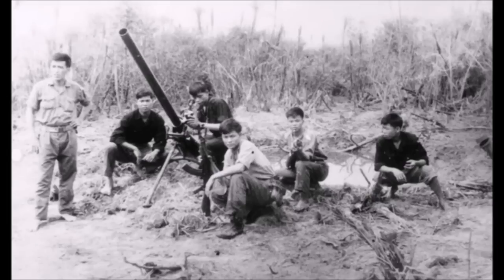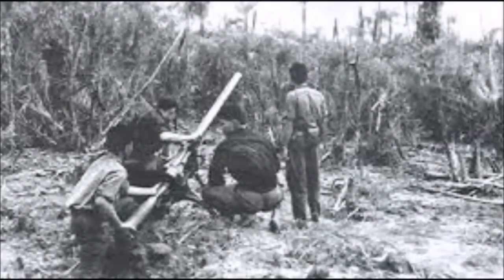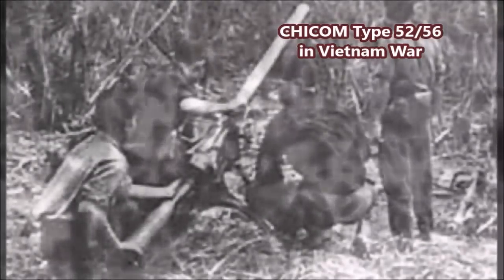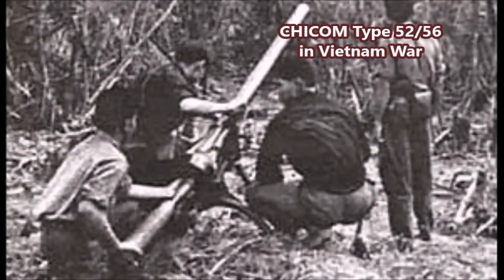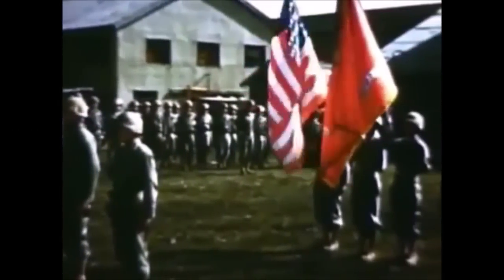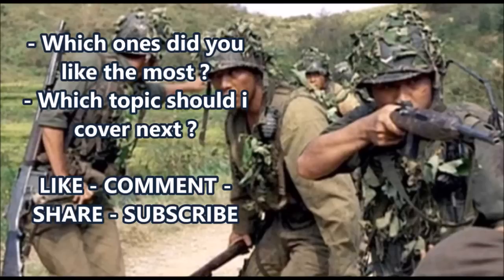That covers the rare weapons I could find used by American and Chinese-backed forces during the Korean War. There are likely more, and future videos will cover rare aircraft and tanks from the conflict. Of these weapons, favorites include the Cook submachine gun prototypes and, among weapons actually used, the Chinese Thompson submachine gun and the South Korean Type 18 bolt-action rifle — rarely known to most Westerners. Please share your favorites in the comments. This was Jman Time, signing off.